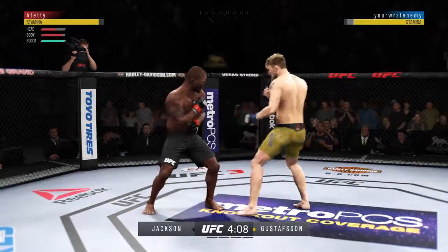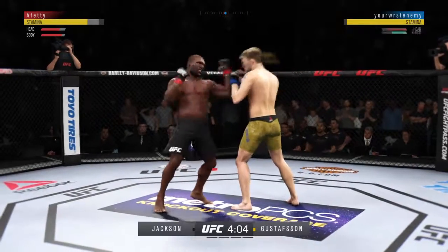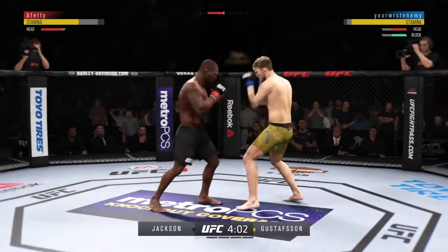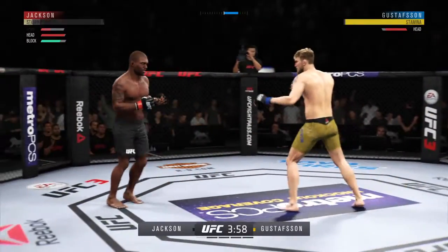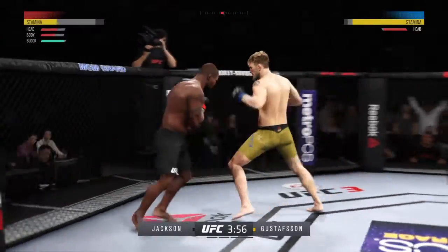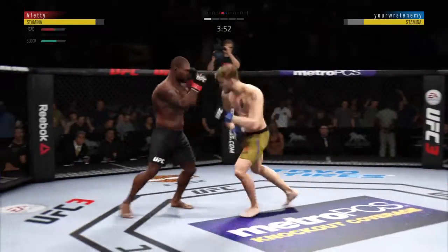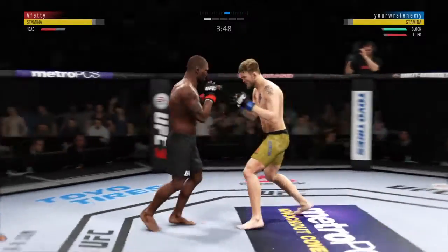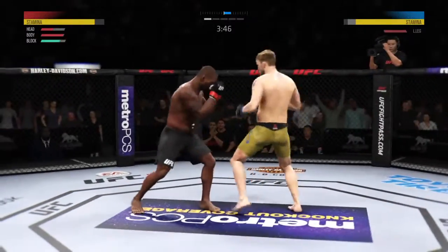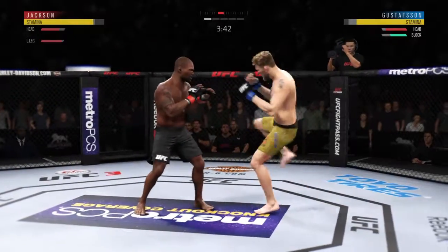He hit the body. He might be out! Oh, he's going for it here — big left right there. He got nailed in the body. He is in big trouble here. Trying to establish that shot. Another strike to the body. He's really starting to connect on a lot of these strikes to the body sections.